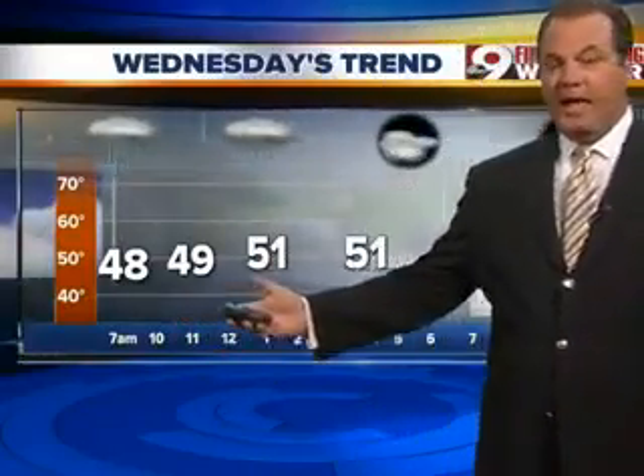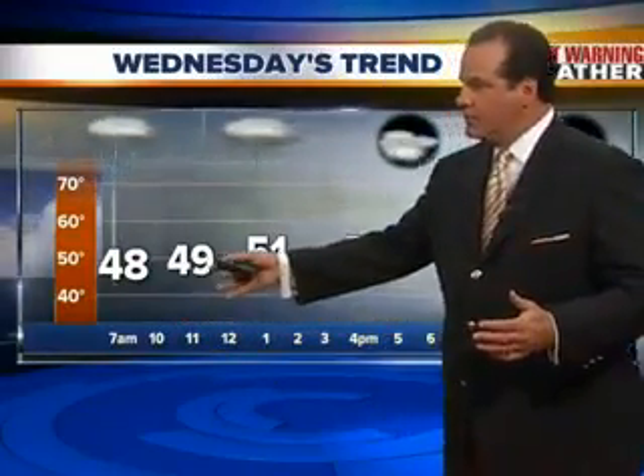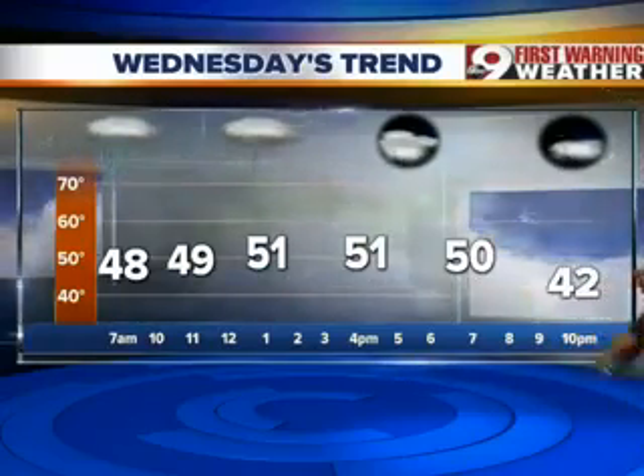Here's the story for your Wednesday's trend. The cold air comes in right away, so temperatures will just maybe make it up into the lower 50s through the day. We'll start seeing that clearing at night.